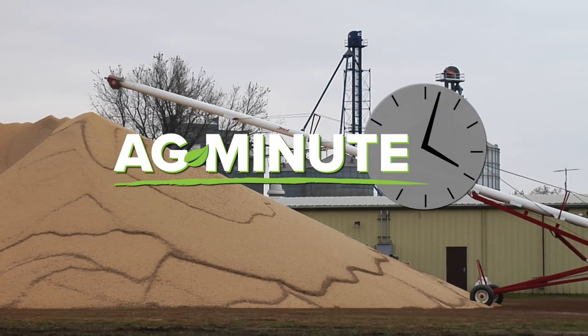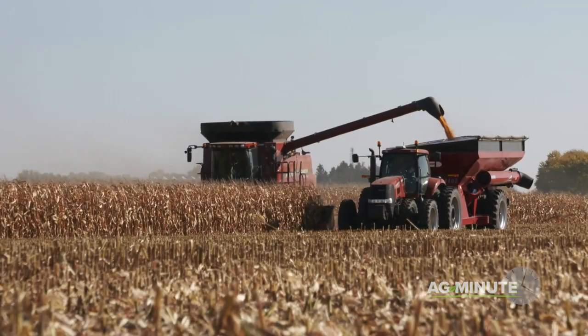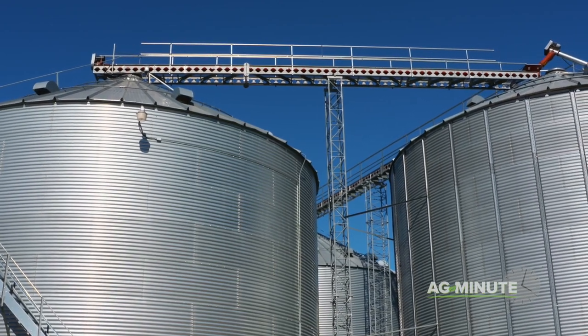Why do they pile corn outside? Hi, I'm Darren Hefty with today's Ag Minute. With the United States raising more corn from year to year, there's just not enough bin space to hold all that crop at the same time.